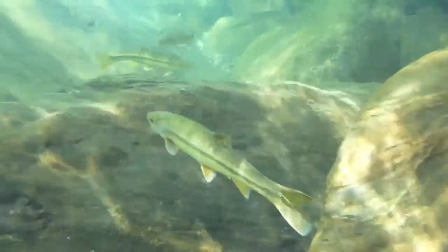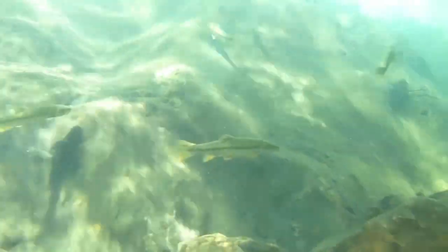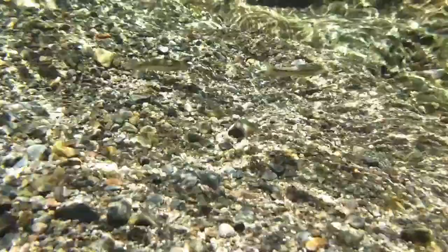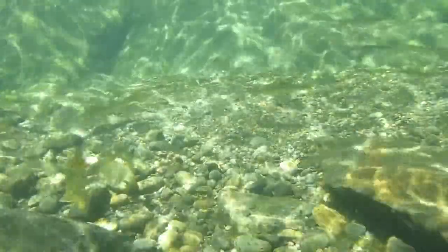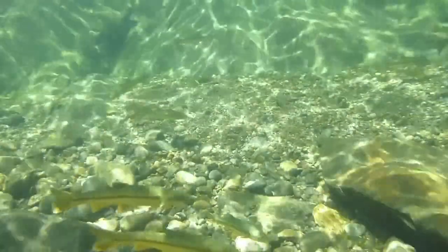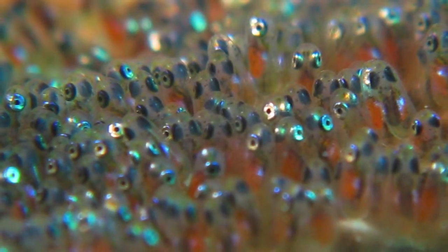These large predatory minnows are now at least three or four years old and are sexually mature. Some may even live to be over 15 years old. In April, the fish leave the deep pools for these shallow waters with gravel on which to lay their eggs. Some female pike minnows may reach nearly half a meter in length and can lay up to 30,000 eggs.